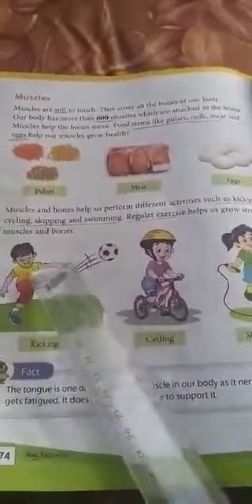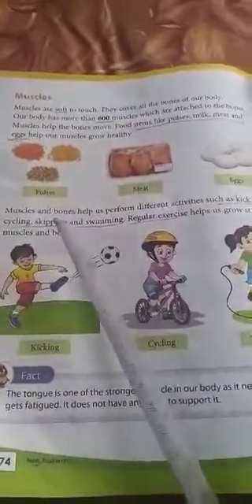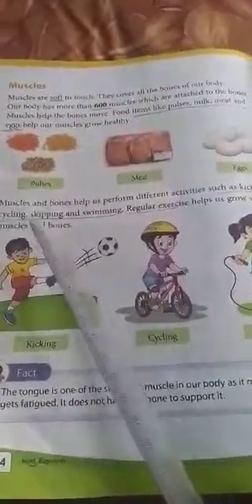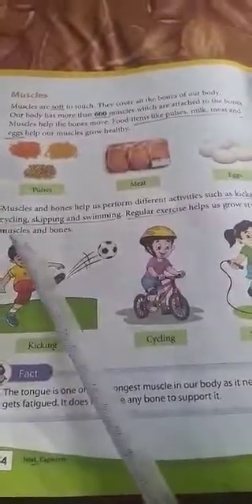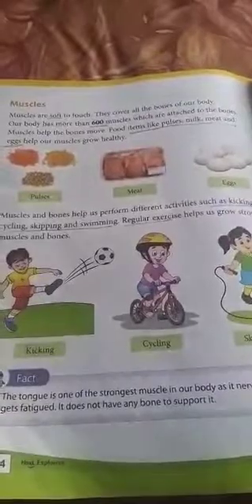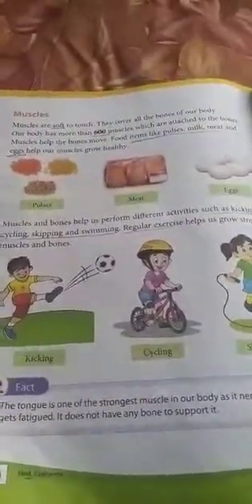You can do some yoga, skipping, or cycling inside the house if possible. To get healthy muscles and healthy bones, physical activity is compulsory for you. In the next class we will learn about posture.